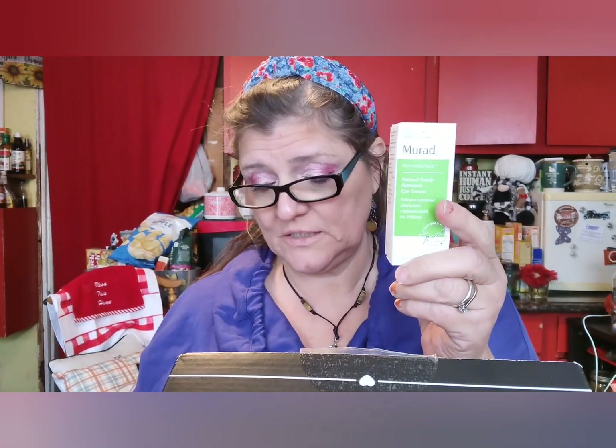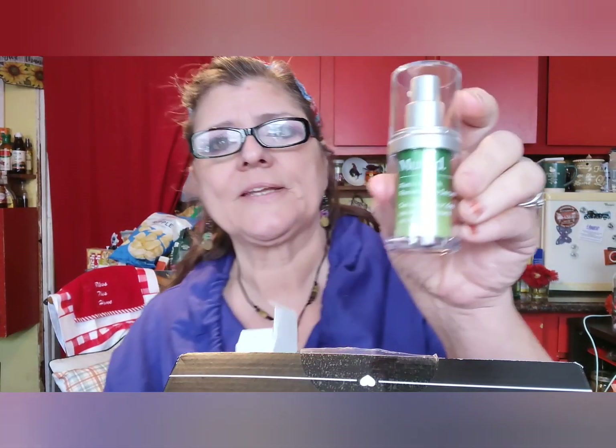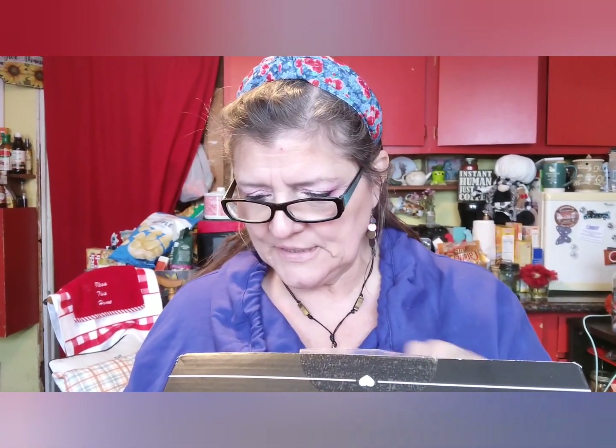Murad Renewing Eye Serum — $89. That's probably really good. I've heard good things about Murad, and I do like eye cream, even though I don't feel like any of it's doing anything different with my dark circles. I think the dark circles are just inherited or something — they just stay dark.